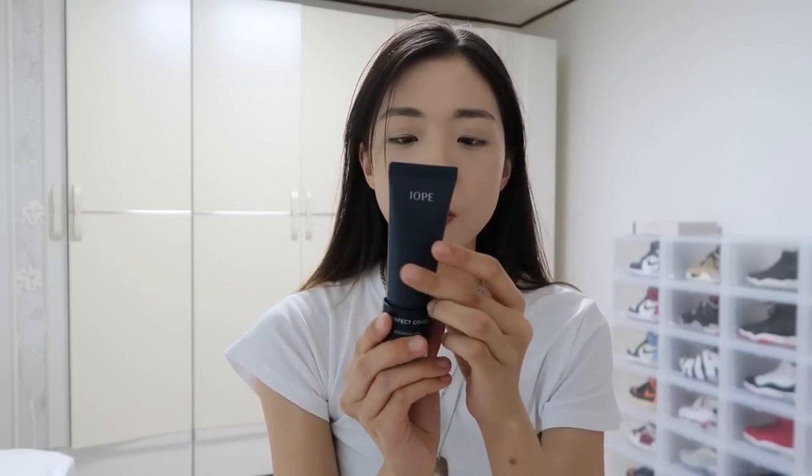Alright guys, so I'm gonna be putting on my makeup. I'm trying the Iope foundation — the Iope Perfect Cover Foundation. It isn't 100% my color match, but I don't mind because I don't powder my face. Throughout the day my foundation tends to oxidize and gets a little darker, so right now I might look a little more white than my neck color, but I'm aware of that. I'm gonna be just putting on some blusher.